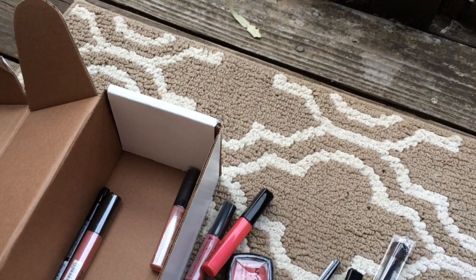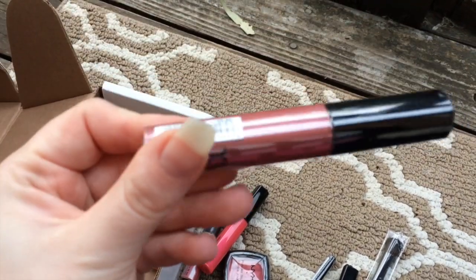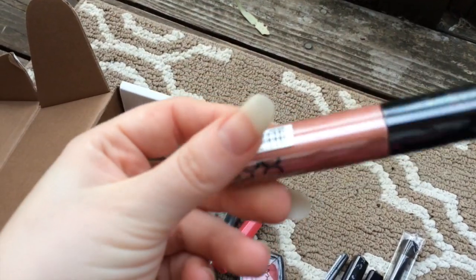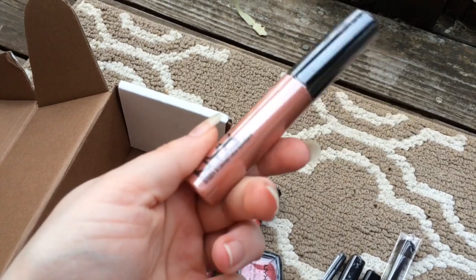I'm sorry if I'm talking fast — I'm trying to get through this video pretty quickly. This is called French Kiss and it's like a pinky, nudie, sparkly color. And then this one is Sweetheart and it's even more nude — a little pinky but more of a nude sparkly lip gloss.